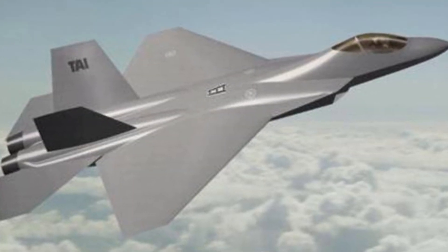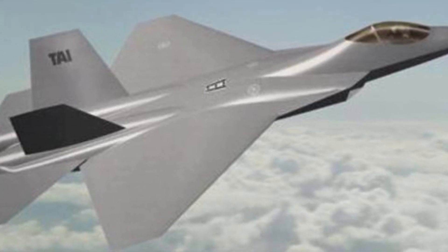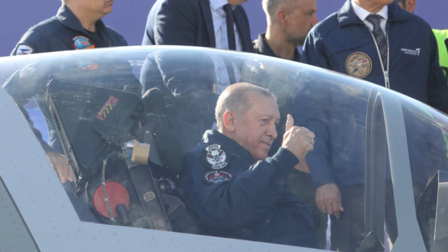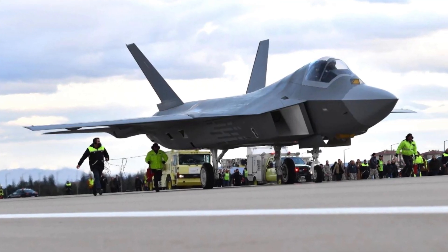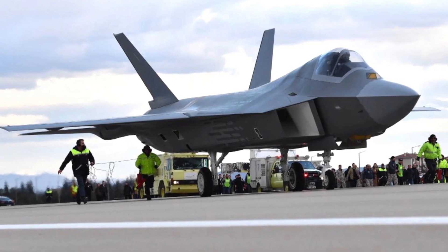Once the test flights are successfully completed, the updated Kahn Local Engine will be ready for widespread adoption in the aviation industry. The Kahn Local Engine update marks a significant milestone in the journey towards more efficient, environmentally-friendly aviation technology. With continuous innovation and relentless pursuit of excellence, the Kahn team is shaping the future of air travel, one breakthrough at a time.